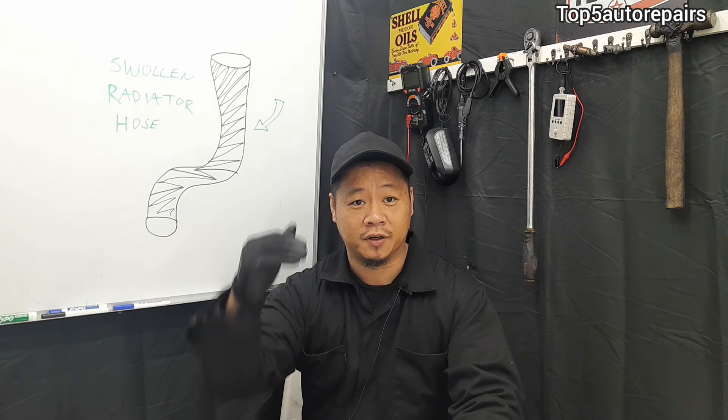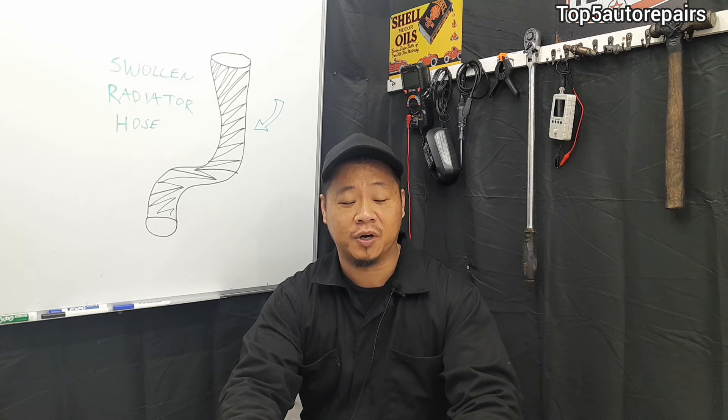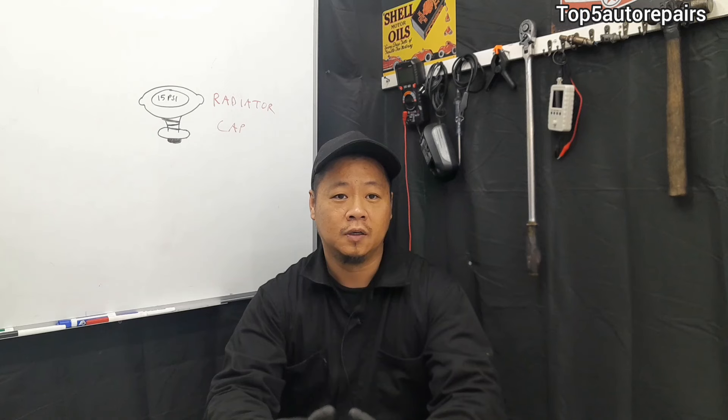Welcome back to Top 5 Water Repairers. In today's topic, I'm going to tell you guys why a radiator hose is hard when you're touching it or squeezing it.